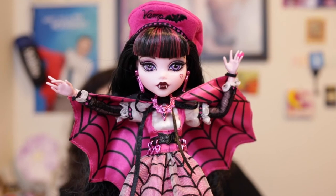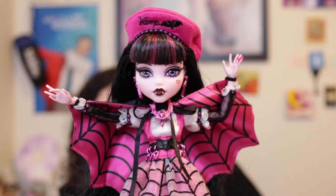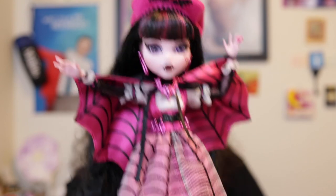I do wish Mattel Creations would have given way more notice — especially with Frankie, I think it was within eight hours or something. It was like a Thursday night announcement saying she'd be available the next morning. I'm just blown away by her detail. I'm so grateful I didn't get one with imperfections because she was expensive with shipping and tax. She's beautiful.